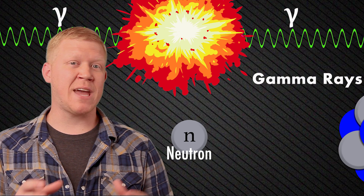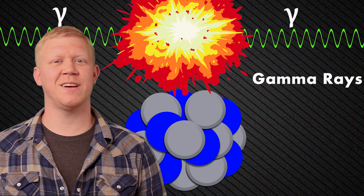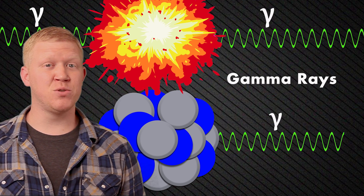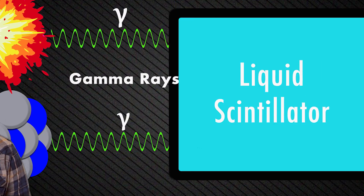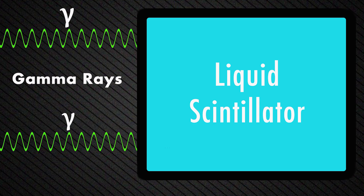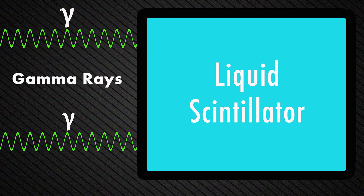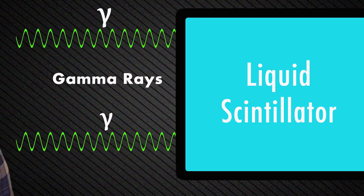The neutron would be captured by a nucleus, which would also release a gamma ray. Around the two tanks of water would be tanks of a liquid scintillator, which is a material that produces flashes of light when gamma rays interact with it. These flashes of light could then be detected by photomultiplier tubes, alerting the scientists to the fact that anti-neutrinos had been there. And if anti-neutrinos exist, it stands to reason neutrinos also exist.